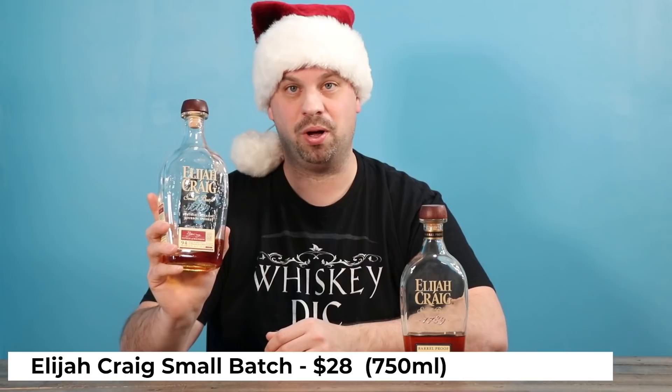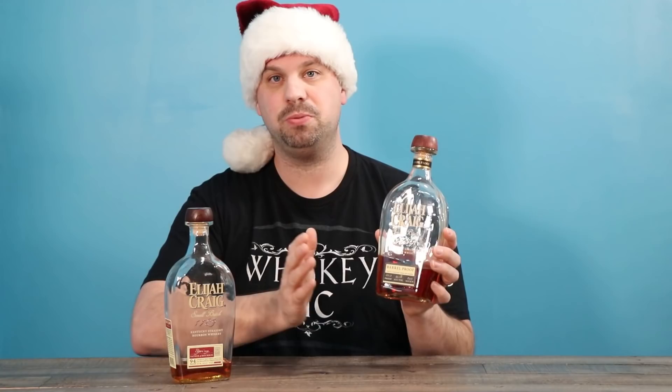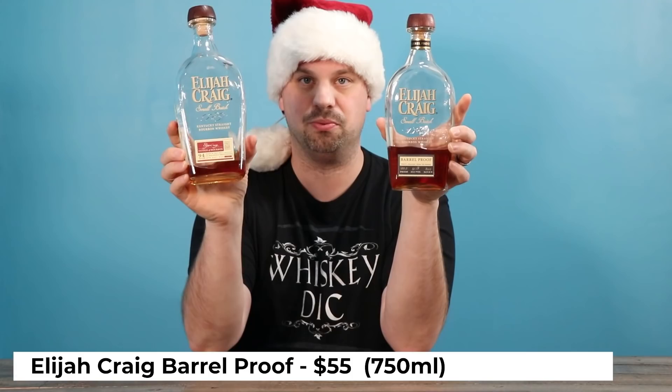Elijah Craig is a bourbon just like the 101 that does everything well. It mixes well, it drinks neat well, it drinks chilled well, and in general the flavor profile is one of my favorites. If you really want to up your game though, most places will have an Elijah Craig Small Batch — you can tell by the little black label as opposed to the red. If you see the black label, you're pretty much going to get a good quality product. I really can't think of any batches that haven't been good in recent years that you'd still be able to find. So go ahead and buy one of these and you'll be very well off.